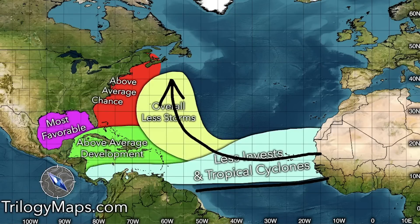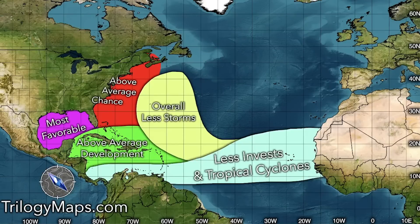In the Caribbean we see above-average development expected in this green area, due to warmer temperatures and less shear impact than the main development region. Hypothetically, if a storm comes out of the MDR struggling and very weak but survives into this green area, we might see it rapidly intensify at that point. If it then makes it across the Caribbean into the Gulf, it would hit even more favorable conditions, creating a very dangerous situation.